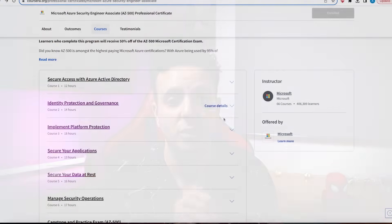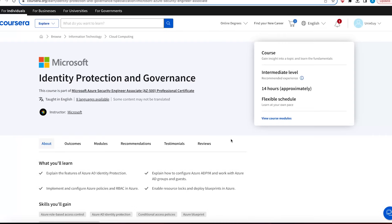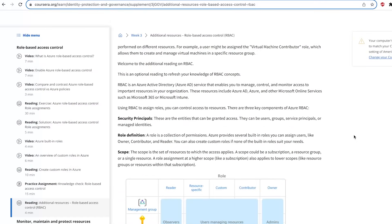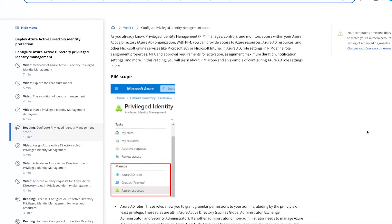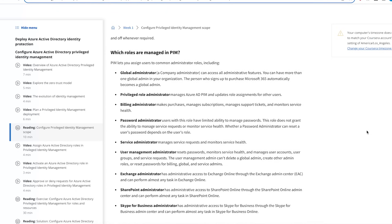Part 2 is 'Identity Protection and Governance' — another deep dive into identity and access within the cloud, an extremely important topic and one that I see organizations struggle with the most. You will be introduced to fairly advanced concepts such as role-based access control and how to implement it in the cloud, as well as privileged access management and how it applies to Azure AD. As you go through it you are learning fairly advanced cyber security concepts and getting a chance to apply them in the cloud — which is pretty much what a cloud security professional does.